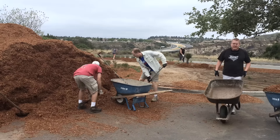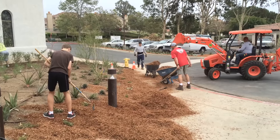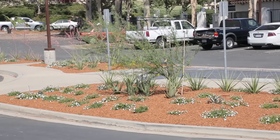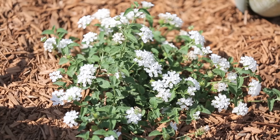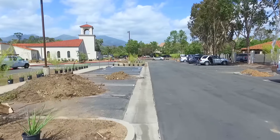All of the mulch used here is from recycled wood products. It's also going to help the landscape in many ways — not only keeping moisture in and heat out, keeping the roots cooler, keeping weeds down — and aesthetically it looks amazing.